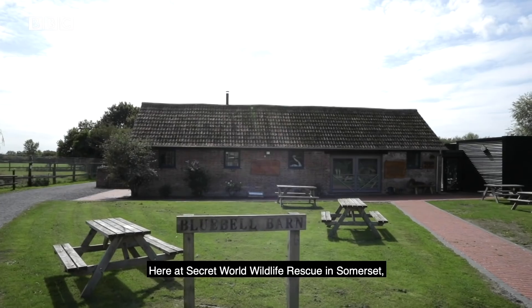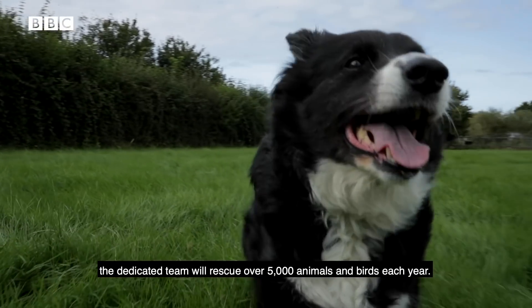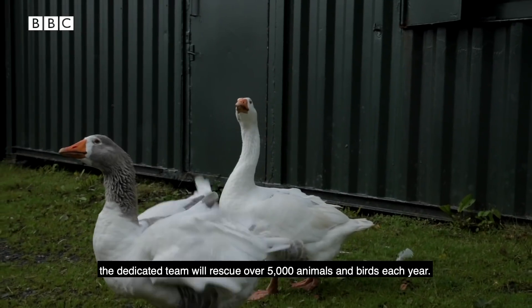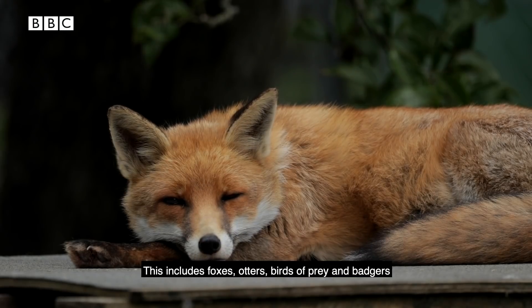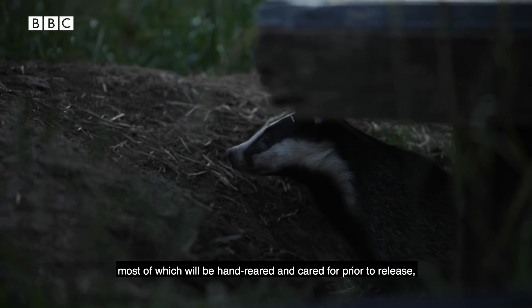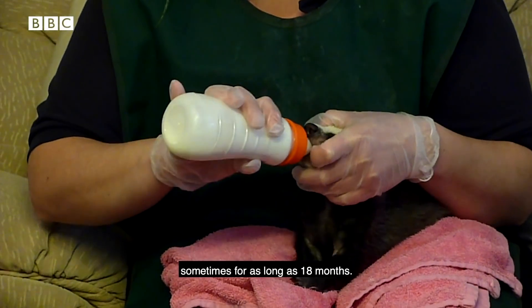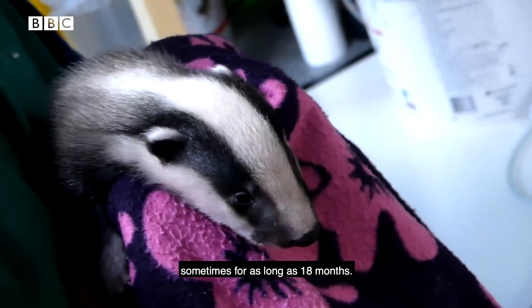Here at Secret World Wildlife Rescue in Somerset, the dedicated team will rescue over 5,000 animals and birds each year. This includes foxes, otters, birds of prey and badgers, most of which will be hand reared and cared for prior to release, sometimes for as long as 18 months.